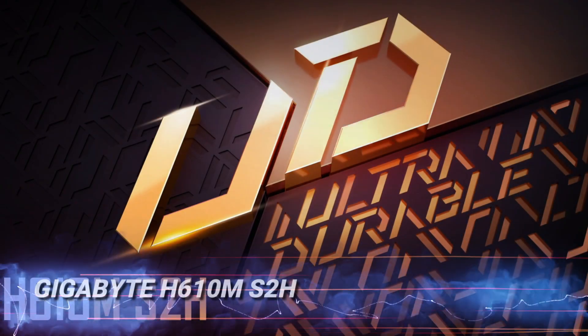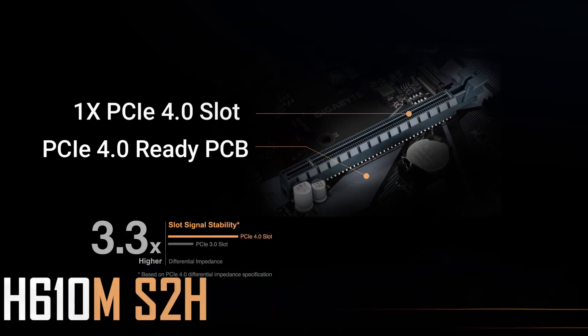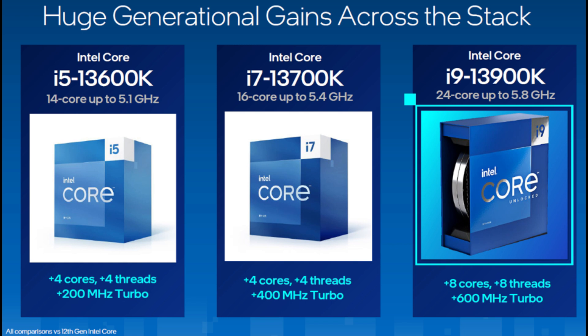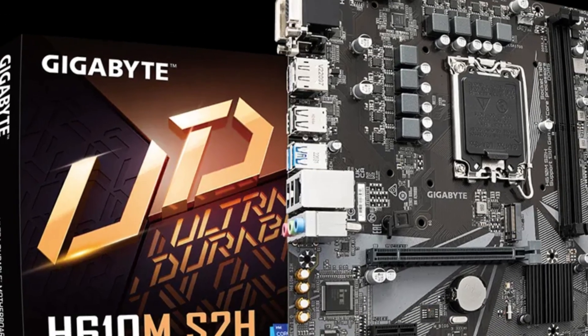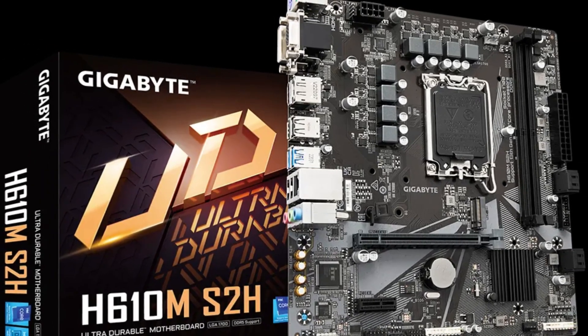For users focused on office work or everyday tasks, the Gigabyte H610M S2A is a top pick. It's reliable and efficient, supporting Intel's 12th and 13th gen processors. Whether you need a dependable PC for productivity or casual use, this board offers simplicity and functionality at an unbeatable price.